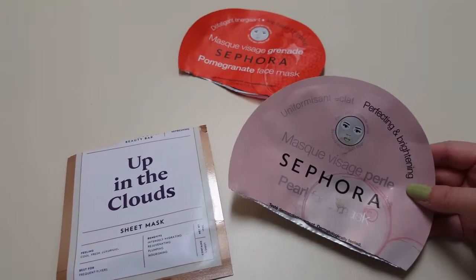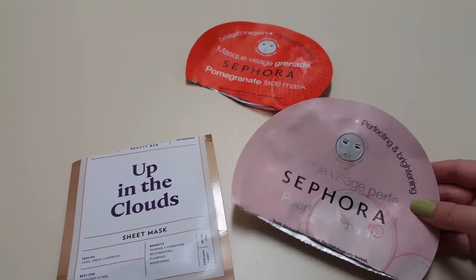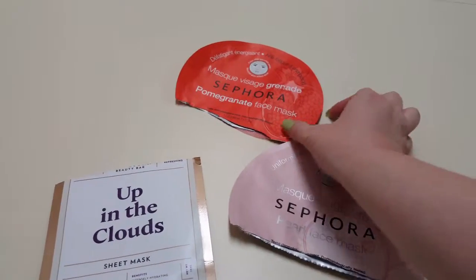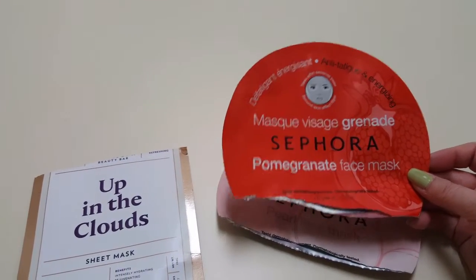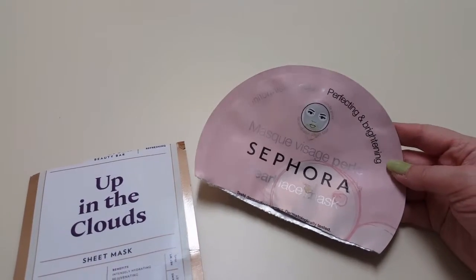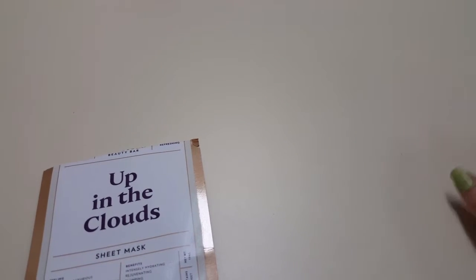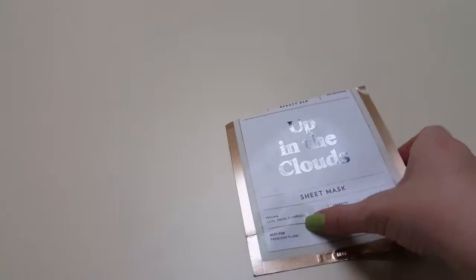These Sephora masks I got in a pack for Christmas and they all stuck together with glue — you can see all the glue on them. I didn't like the pomegranate one; it was okay, not my favorite. But this pearl one I did like, so I would buy the pearl one again, just not the pomegranate one. If it came in a pack I'd use the pomegranate one, but I wouldn't purchase it singly.